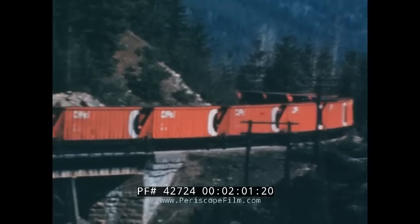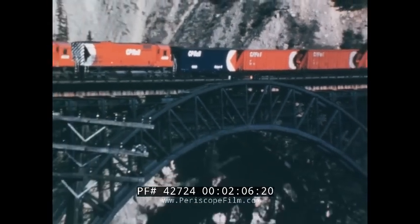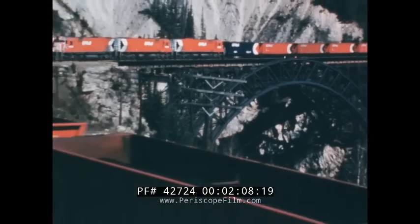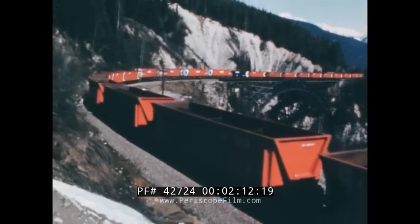On these grades, the engineer has eight locomotives under his command — four at the head end, plus another four robots in mid-train operated by remote control. Three more locomotives are pushing, for a total of eleven diesels.